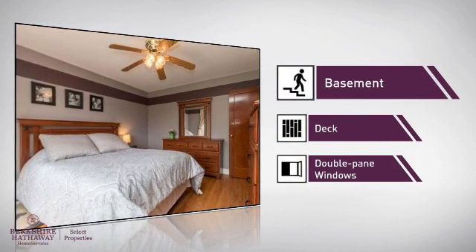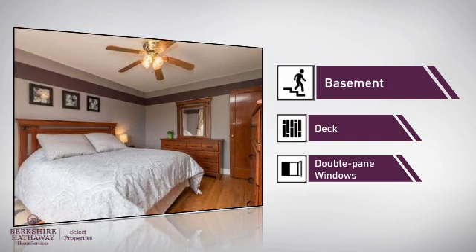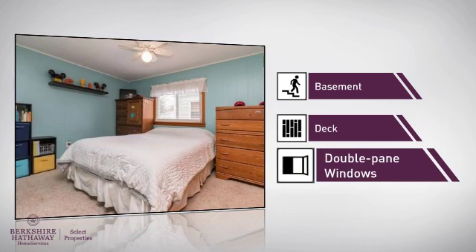Like a basement, so you've always got extra storage space or a space to customize to your needs. A deck, allowing you to enjoy everything from sun tanning to cookouts. And double-pane windows for better home insulation and lower energy costs.